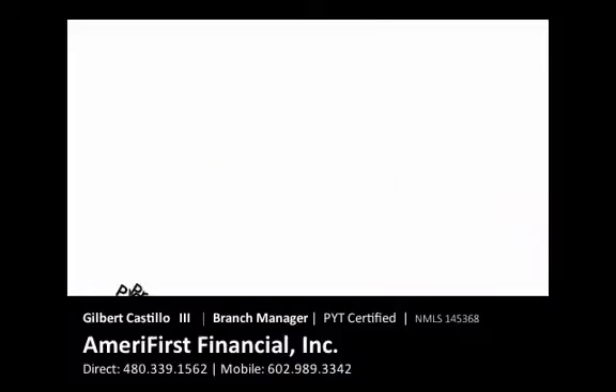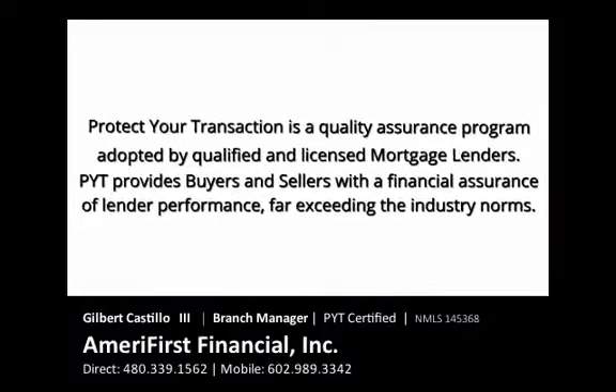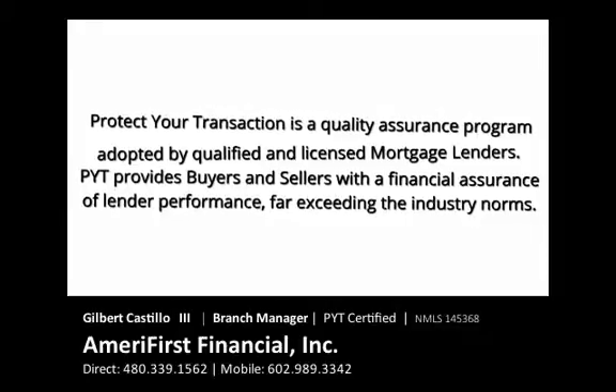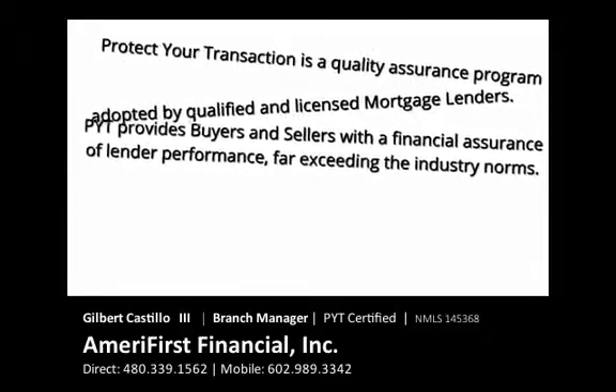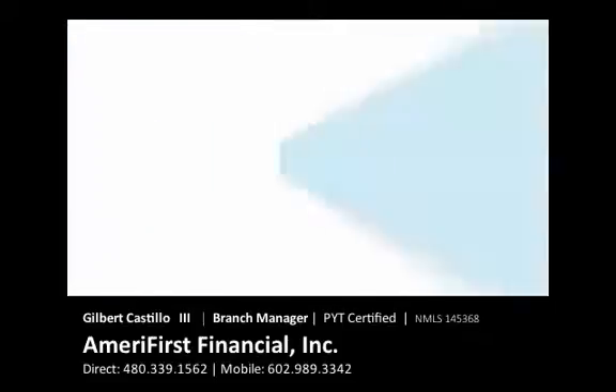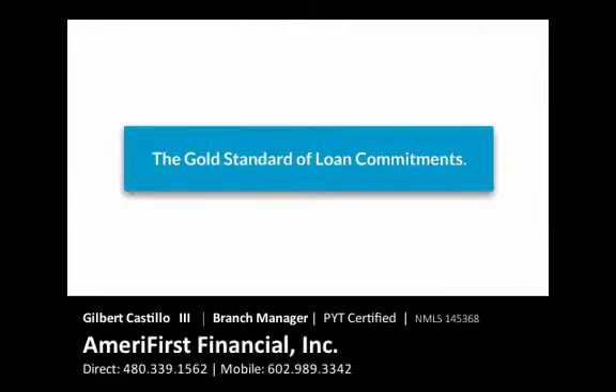Protect Your Transaction is a quality assurance program adopted by qualified and licensed mortgage lenders. PYT provides buyers and sellers with a financial assurance of lender performance far exceeding the industry norms. PYT is helping lenders raise the bar one loan at a time. In short, it's the gold standard of loan commitments.